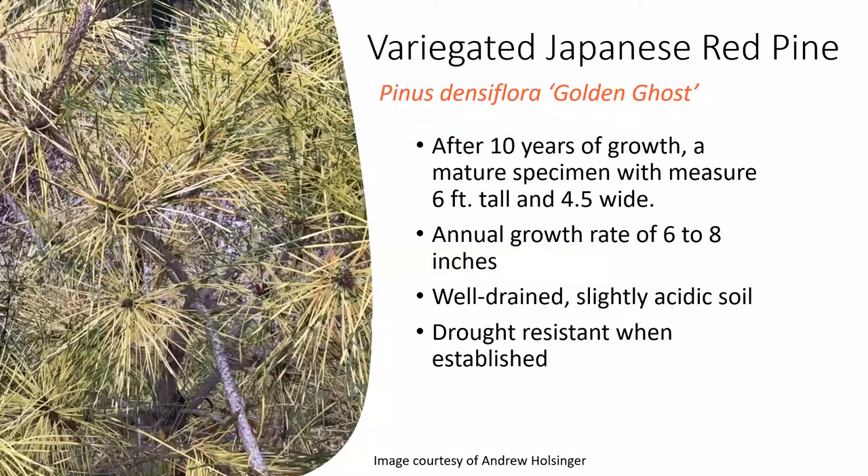Here is a close-up photo of the foliage showing those distinctive bands of yellow and green. It grows in well-drained, slightly acidic soil and is pretty drought-resistant once established.